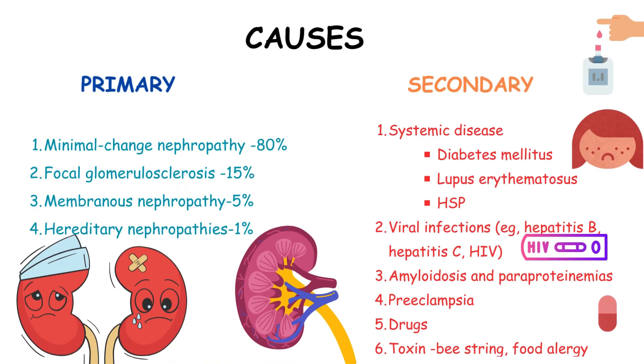The causes of nephrotic syndrome can be categorized as primary, with minimal change nephropathy being the most common at 80%, focal glomerulosclerosis at 15%, membranous nephropathy at 5%, and hereditary nephropathies at 1%. Secondary causes include systemic diseases such as diabetes mellitus and lupus erythematosus, inflammatory conditions like Henoch-Schönlein purpura, viral infections including hepatitis B, hepatitis C and HIV, amyloidosis, paraproteinemias, preeclampsia, and exposure to drugs or toxins.